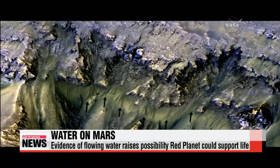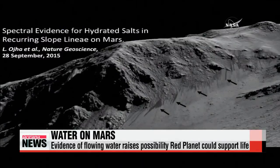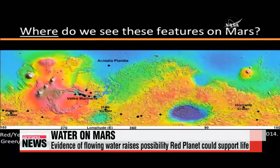The images identify narrow streaks, mostly less than five meters wide. They appear on slopes during warm seasons, lengthen and then fade when conditions get colder.